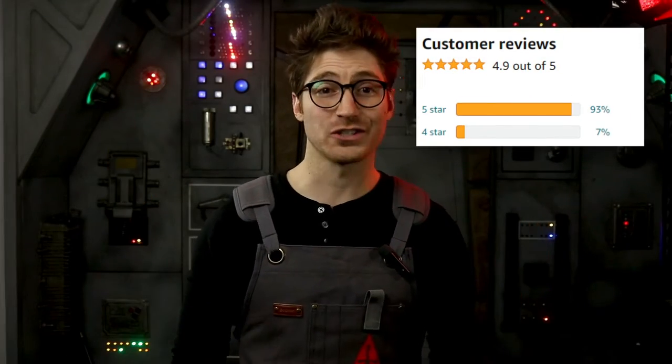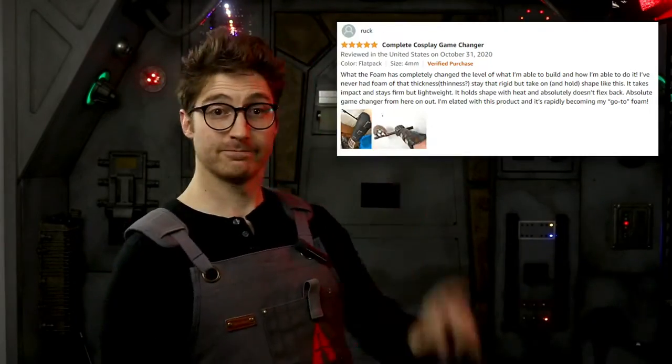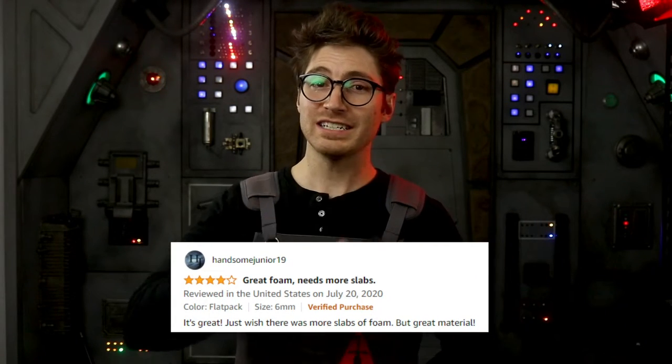What The Foam also has 4.9 stars on Amazon, and heroes just like you are raving about it. Even the lowest review said they loved the foam — there just wasn't enough in the pack. So we listened and added more, and we kept the price the same. Still not sure if WTF is the best? Don't take my word for it. Here's what the pros are saying.